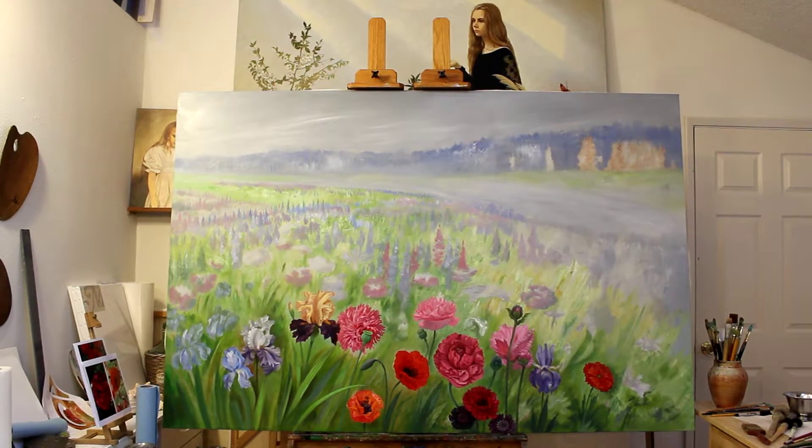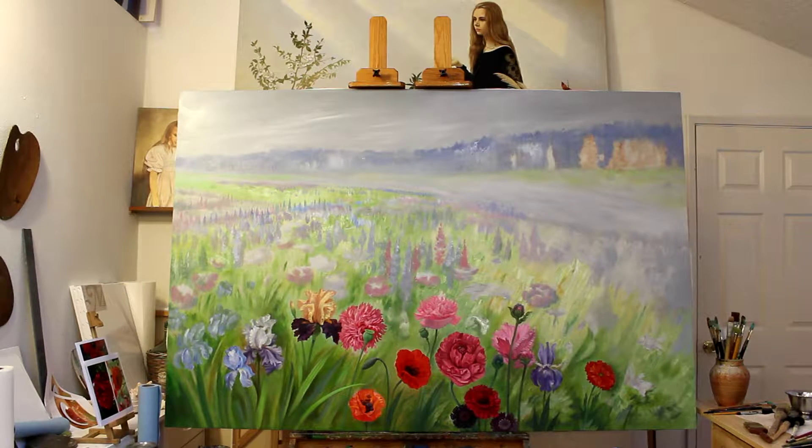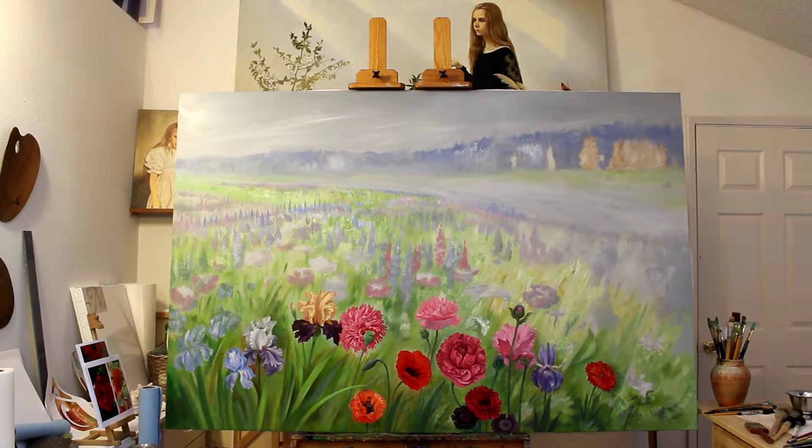Hello friends! I am ready to show you my large size oil painting in progress. The main idea of this painting was to create something peaceful, nice and quiet.